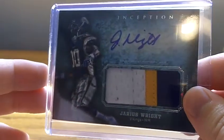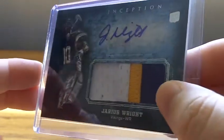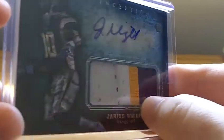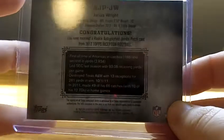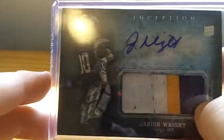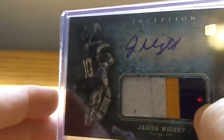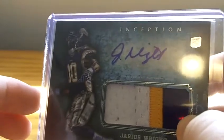First, we got a Jarius Wright patch autograph out of Inception. Three color patch — you can kind of see it's raised up where the yellow and the white meet up. Nice three color patch, not numbered. I don't really like how it's photoshopped in this year's Inception, but the pictures are kind of cloudy intentionally, so it doesn't look too bad.